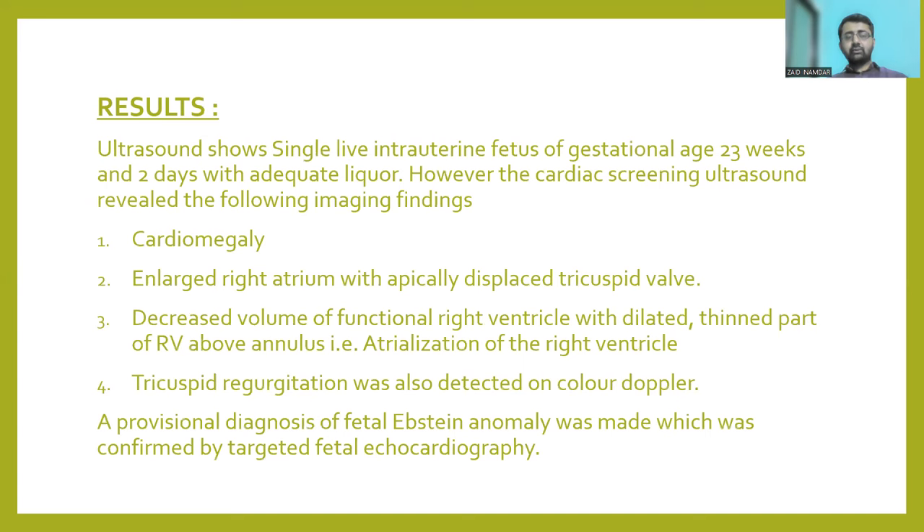The ultrasound showed a single live intrauterine fetus of gestational age 23 weeks and 2 days with adequate liquor. However, the cardiac screening ultrasound revealed the following malformations: cardiomegaly with an enlarged right atrium, apical displacement of the tricuspid valve, decreased volume of the functional right ventricle with dilated and thinned out part of the right ventricle lying above the annulus — also known as atrialization of the right ventricle — and tricuspid regurgitation detected on color Doppler. Based on these findings, a provisional diagnosis of fetal Ebstein's Anomaly was made, which was further confirmed by targeted fetal echocardiography.